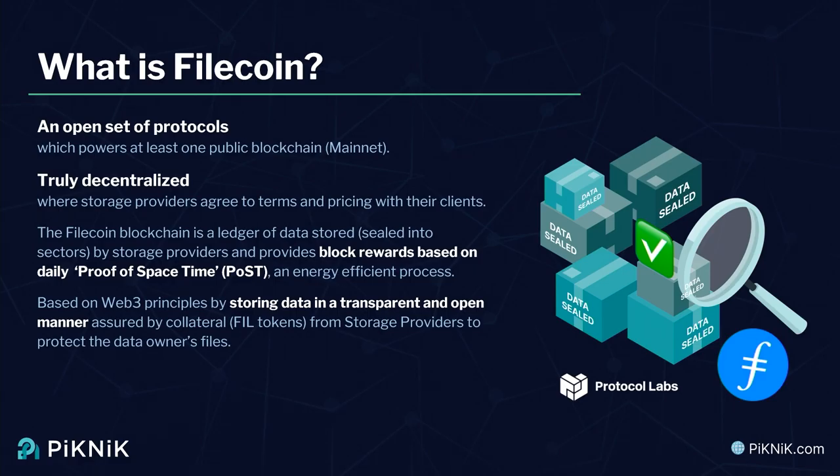A key element of Filecoin is that as you store data, the data transactions are recorded on the blockchain. This is immutable — we can tell that the storage was properly stored and validated, and every day it gets checked for its integrity so that the data hasn't been altered, and every day that gets posted to the blockchain. There's also a chance to make block rewards as a function of having data stored and recorded on the blockchain. The transactions are open and transparent — anyone can look on a blockchain explorer and see that data has been recorded into the network.